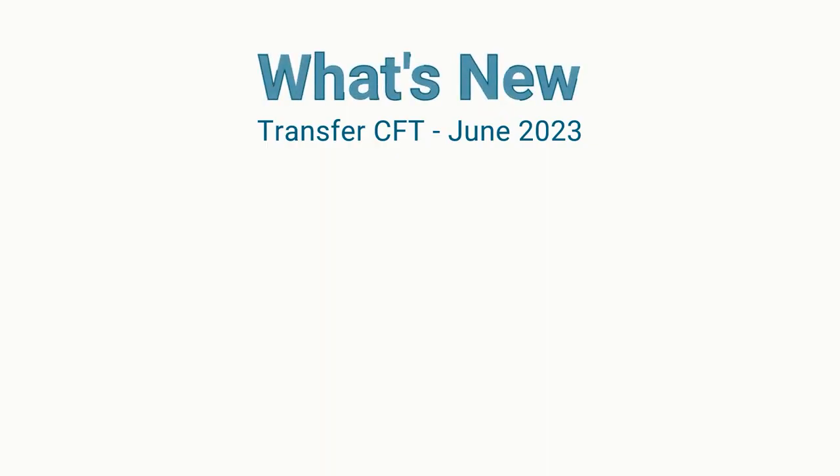Hello everyone, this is Mihail and this is Remy from Axway. Let's dive into what's new in this release.